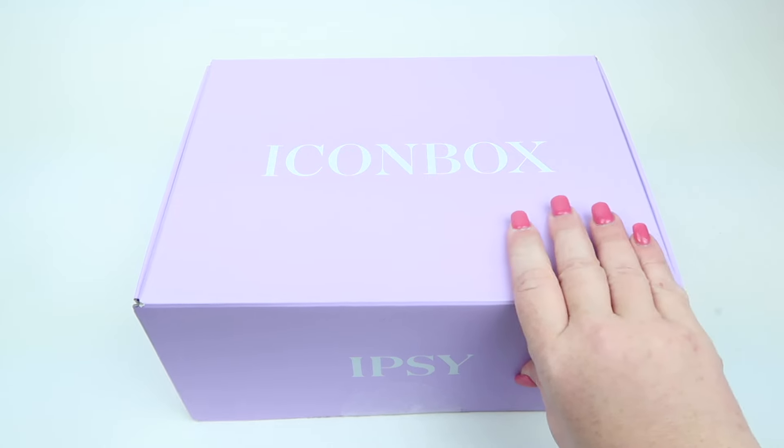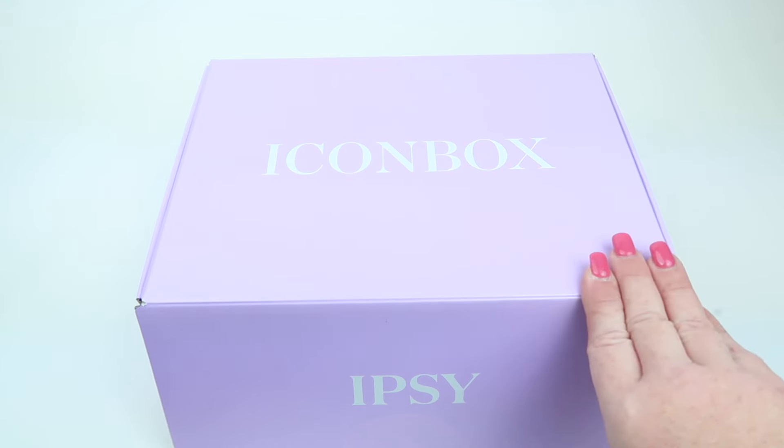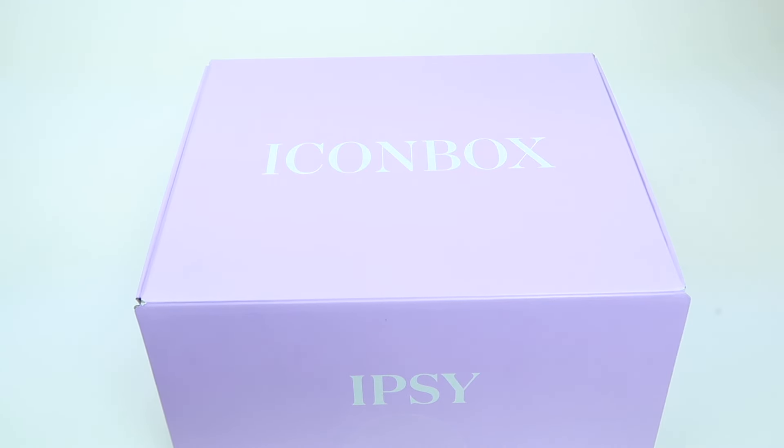This is my review and unboxing for the Ipsy Icon Box for February 2024. This is a quarterly subscription and an upgrade to your regular subscription, so you'll have a subscription to either Glam Bag or BoxyCharm. On the months that you get this quarterly box, it replaces your regular subscription. BoxyCharm is $30 a month and Glam Bag is $14 — this is $60 a quarter, so it's an additional subscription on top of those. I'll put a link below to my written review if that was confusing at all.